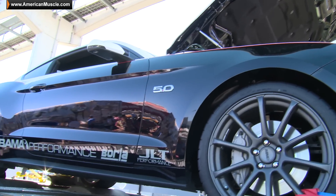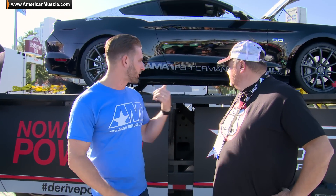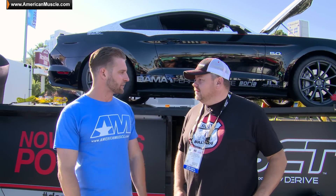We're out here at SEMA 2014, actually at the Ford display out front with Kenny from SCT Performance. There's a lot of fun here at SEMA as always, and we're standing in front of a pretty cool car — his 2015 GT. Kenny, why don't you tell us a little bit about it?